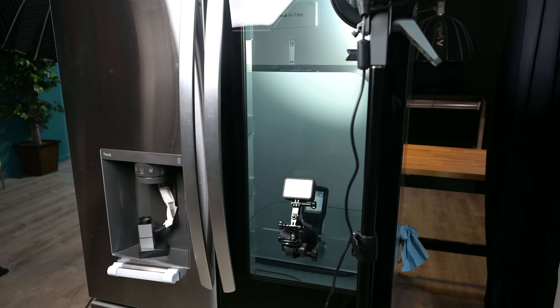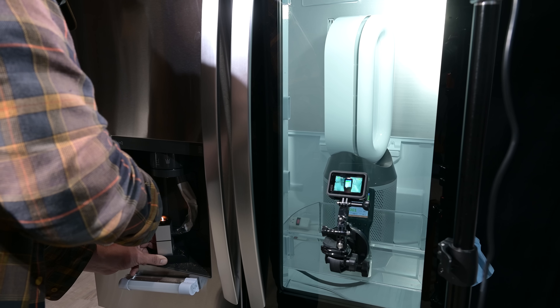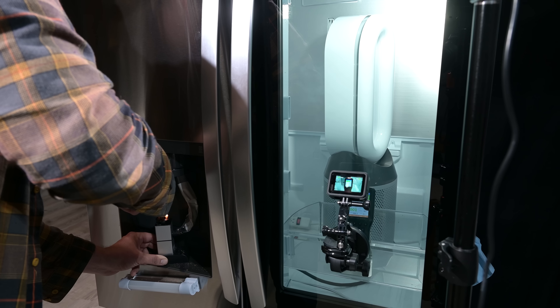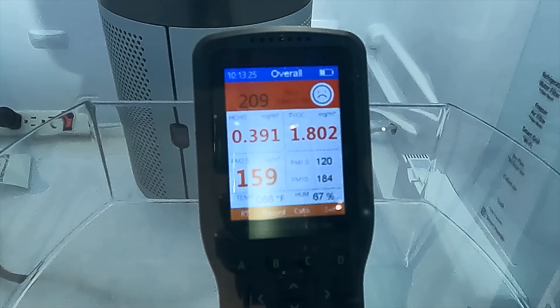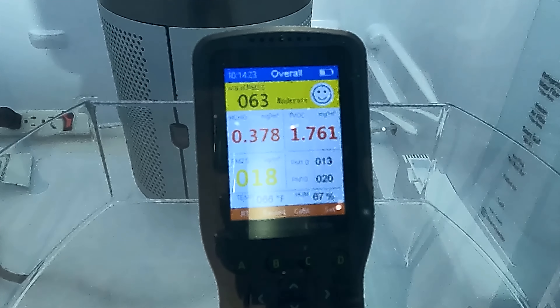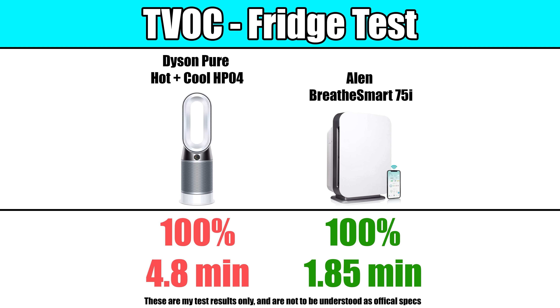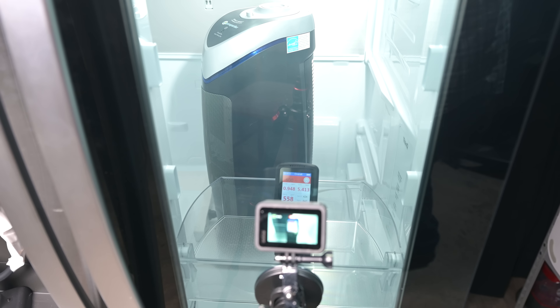Next, we tested their reduction of volatile organic compounds. We test this by pumping exact amounts of incense smoke into a sealed refrigerator and measuring how much and how quickly the air purifiers can reduce the VOCs in a five-minute test on max power. Both air purifiers successfully reduced VOCs all the way back down to the test baseline, which hasn't been the case for all the air purifiers we've tested so far.